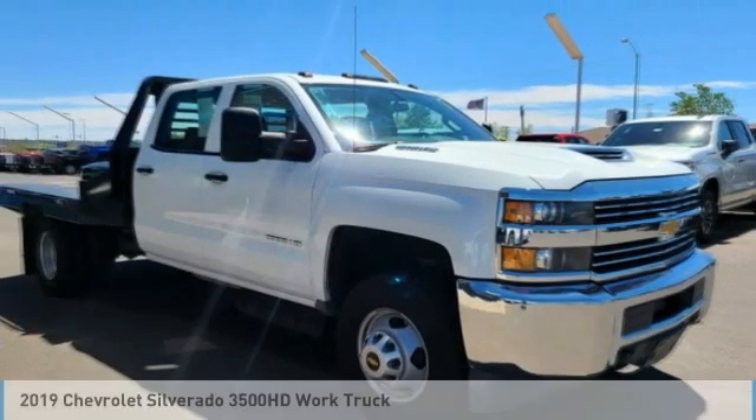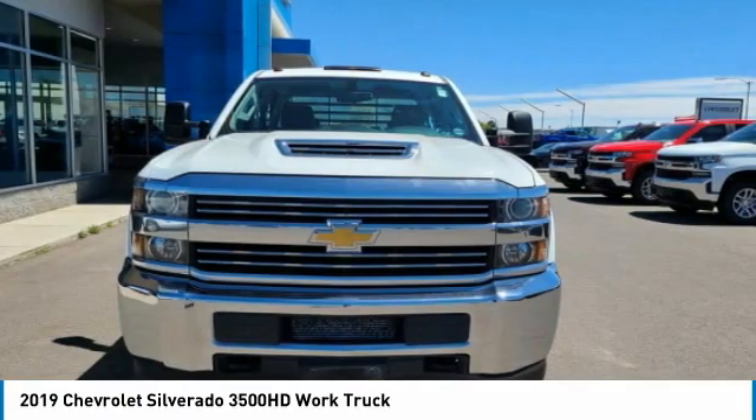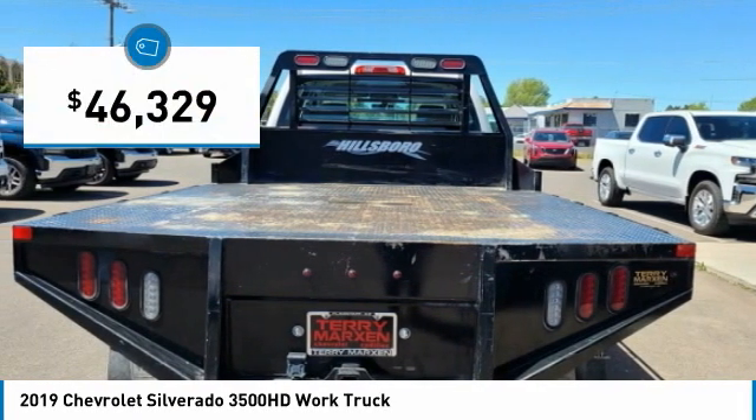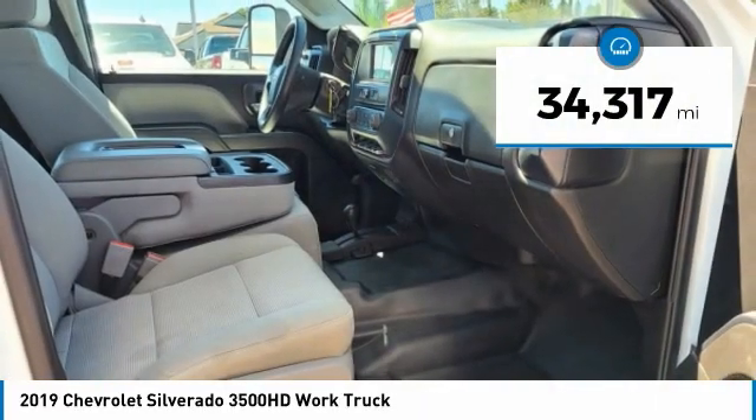You are going to love the 2019 Silverado 3500 HD. Pros: everything. Cons: nothing. And is priced below $50,000. This vehicle has less than 35,000 miles.